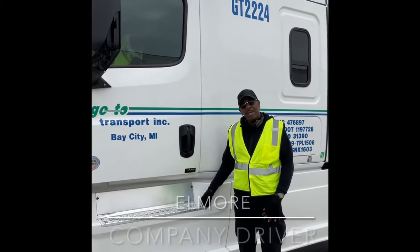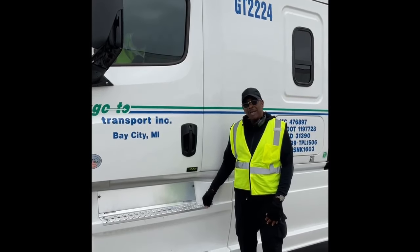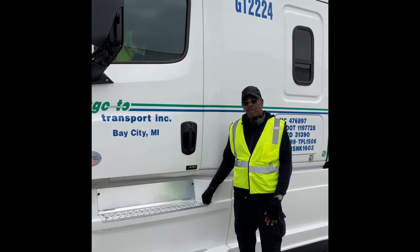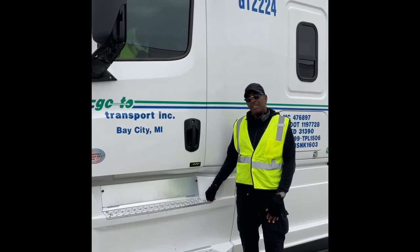Hi, my name is Omar Timms. I'm going to do a tour of my 2022 Cascadia. I'm a company driver. I started with them in February of 2019.